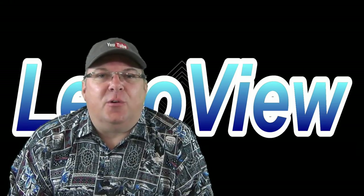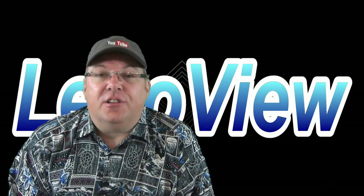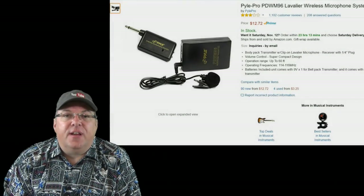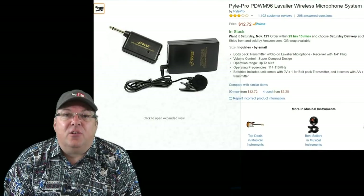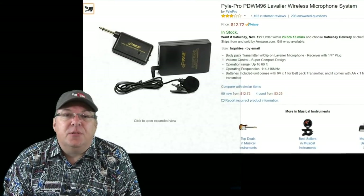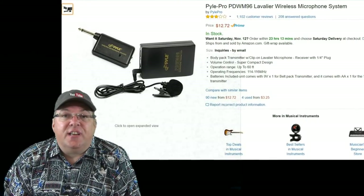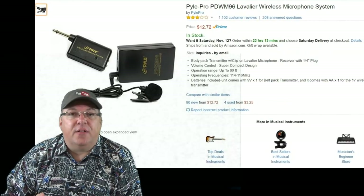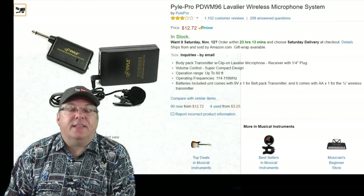Hey YouTube, thanks for checking out LeboView. Today let's talk about wireless mics. A lot of you started subscribing to my channel because a few years back I did a review of a really inexpensive wireless mic — it was like $13 at the time, maybe closer to $9 now. It was a pile system and it did pretty good. It wasn't bad, and for doing movement videos and repairs out in the garage, I needed something more mobile.